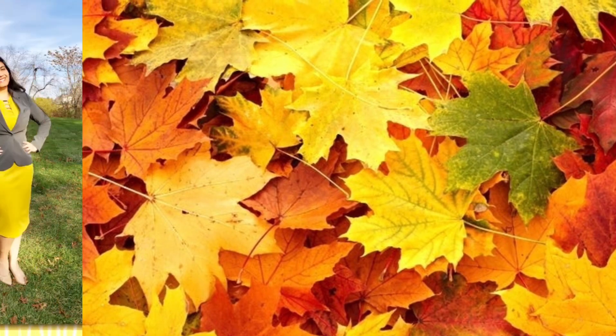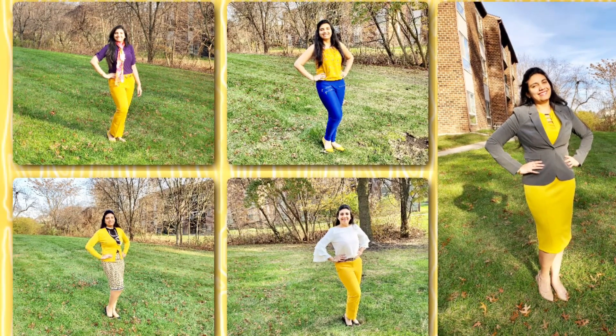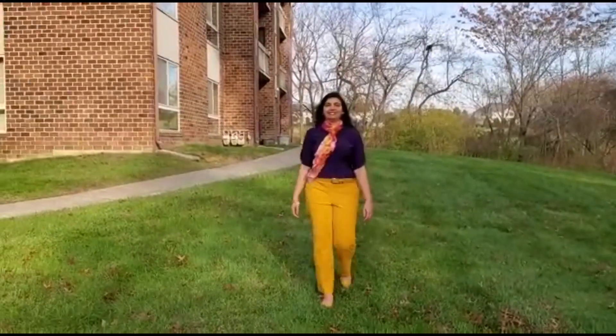Hello my beautiful lovelies, my name is Sejan and today I'm sharing with you five mustard yellow office wear outfits for fall. For the first look, wearing mustard yellow pants with a matching belt and shoes.